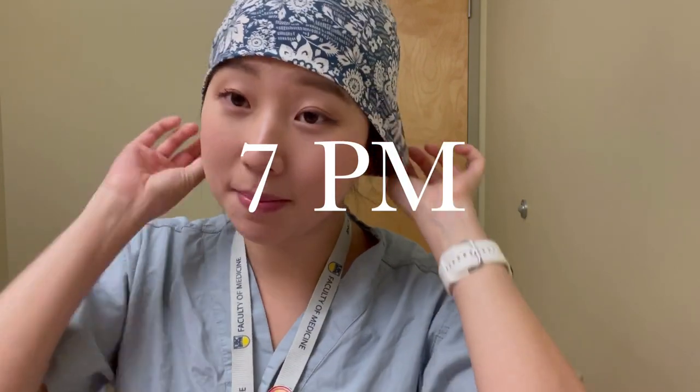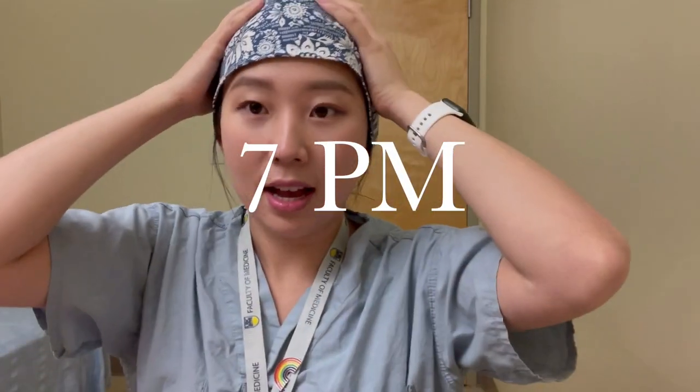Hey guys, it is 7 p.m. and I am here to have dinner. I'm having the same thing as lunch because I only ate half of it, so I'm going to finish it. I also have this yogurt — our student lounge has snacks like yogurt, cheese, and ice cream — so I'm going to have this as dessert.